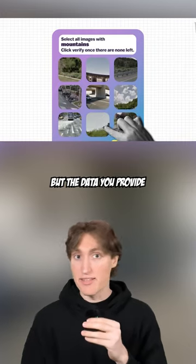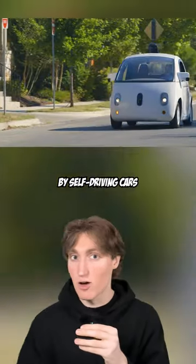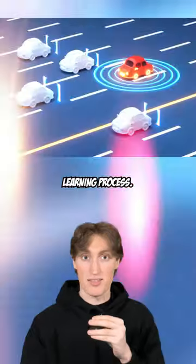Now, CAPTCHAs are definitely annoying, but the data you provide is actually used by self-driving cars to apply to their recognition learning process.